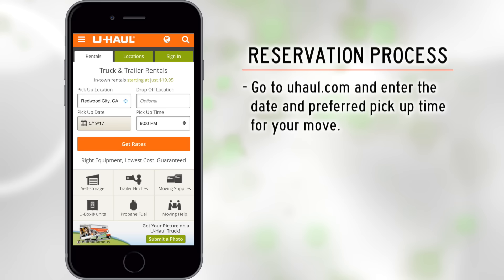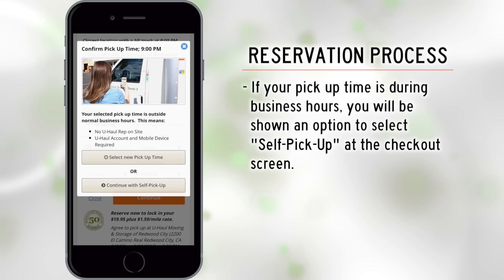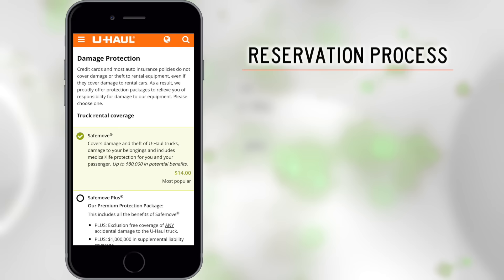Go to U-Haul.com and make a reservation by entering the dates and preferred pickup time for your move. Select your U-Haul truck and your preferred pickup location. If your pickup time is during business hours, you will be shown an option to select self-pickup at the checkout screen. If your pickup time is before or after hours, you will see that your preferred time requires a self-pickup.